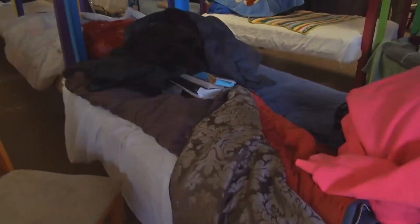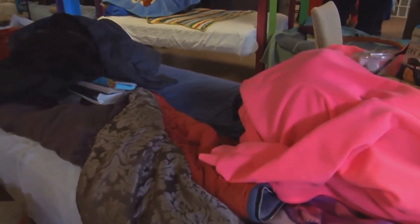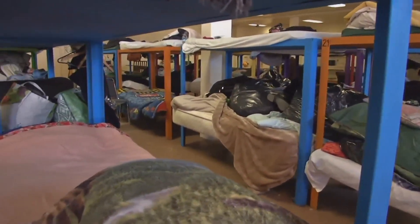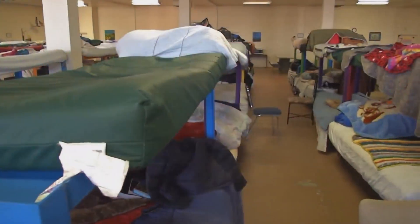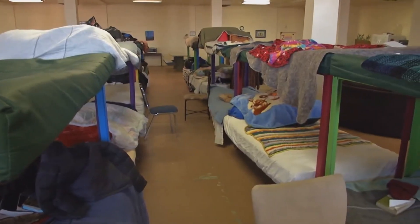The reality is the beds we've been working with at the shelter are the beds that were already there before it was to become a 24-7 shelter. Those beds have been used and used and used, and it's time for good beds. It's time for the right beds for the right use and the right location.